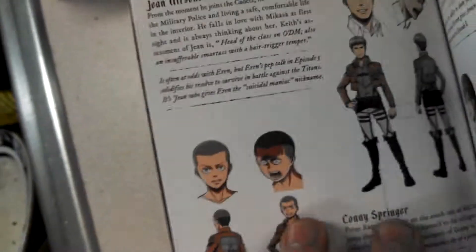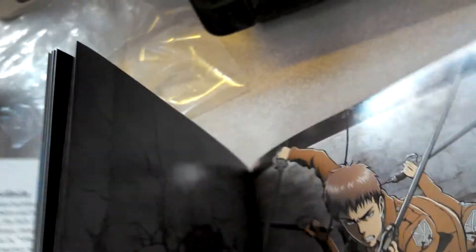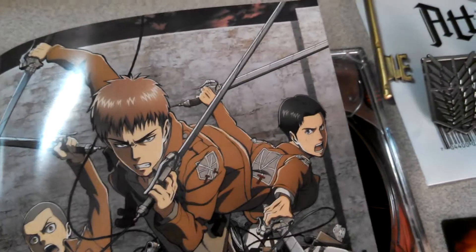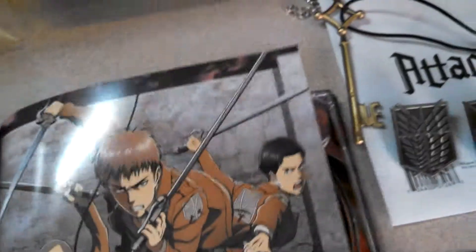And there's Jean — I don't know how to pronounce his last name. He's in the middle there. And there's Marco. And there's Armin Arlert.